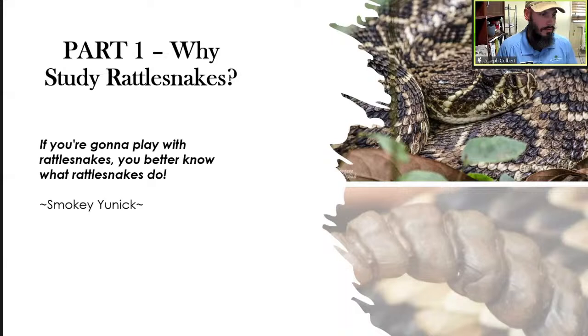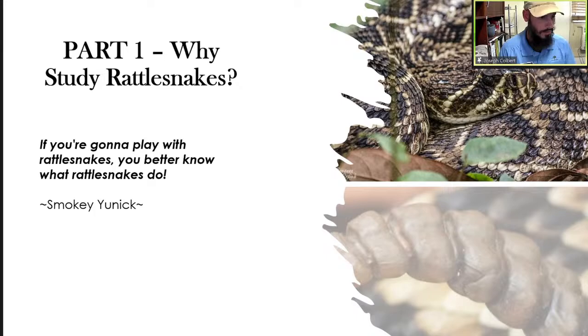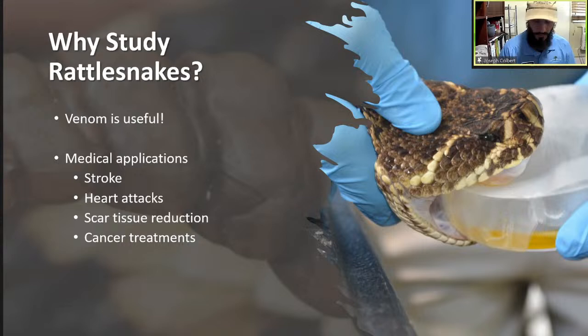So why study rattlesnakes? If you're going to play with rattlesnakes, you better know what rattlesnakes do. For one thing, venom is useful. We think of venom as a very scary thing, but in the right application there have been really awesome medical applications. It's been used to treat stroke, heart attacks, scar tissue reduction, and even cancer treatments. In fact, the eastern diamondback rattlesnake's venom has been used to create treatments specifically for a type of breast cancer. And there are probably a lot of undiscovered treatments out there.